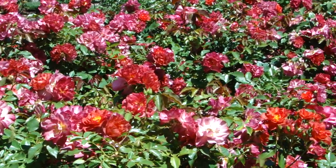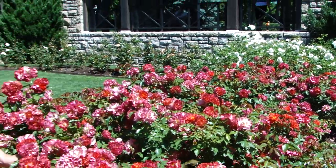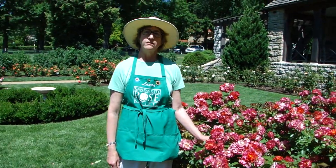Many of them are fragrant, many of them are disease resistant, and so they're a really nice rose for a smaller rose garden where you don't have room for a big rose.